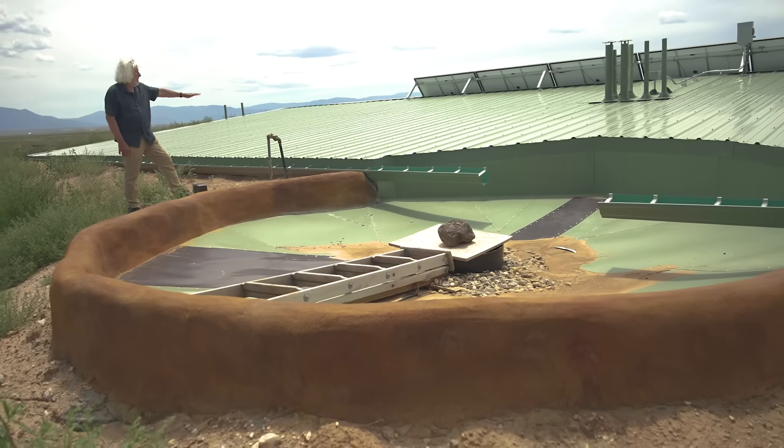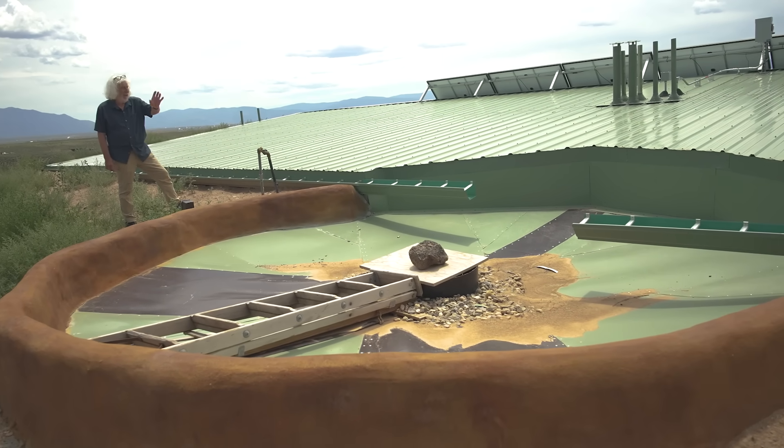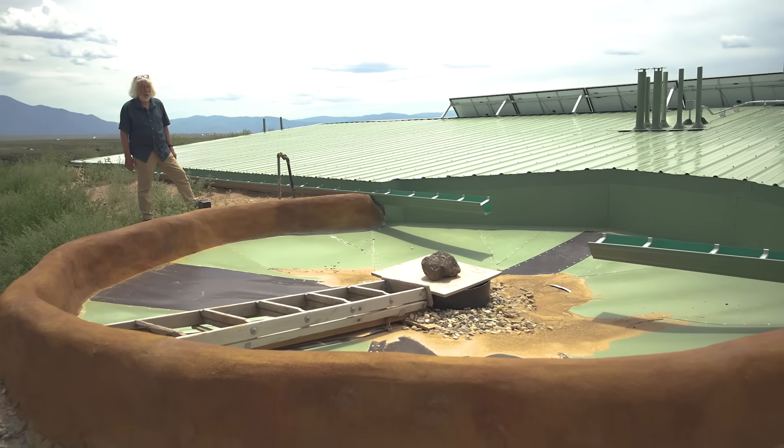This metal roof on the building catches very clean water, which goes to the gutters and into the cistern — it's just that simple. Whenever it rains, water's running into this cistern, and it's pretty full right now.